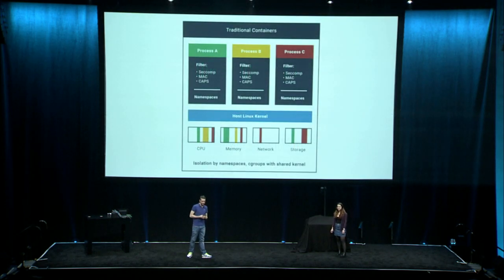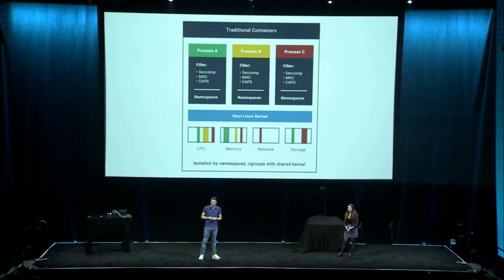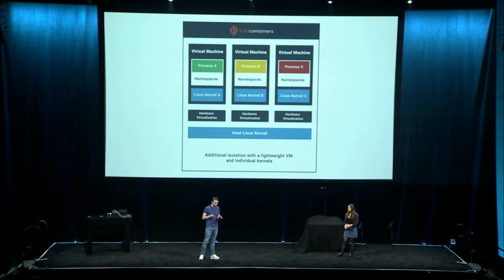Containers — everyone loves them, they're everywhere. But as people move container workloads closer to production, they're realizing it takes a lot more than just fetching a Docker image and running RunC to actually run a container in production. When it comes to security, workload isolation is a key attribute to any container infrastructure in production. Kata Containers has been focusing on this specific aspect — workload isolation — by adding lightweight virtual machines and hardware virtualization as yet another container isolation layer.